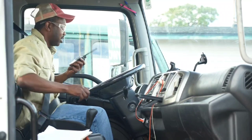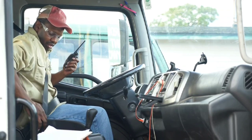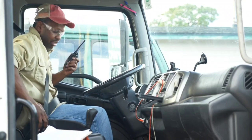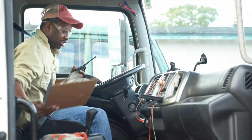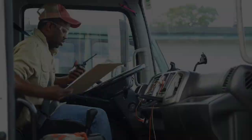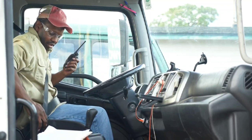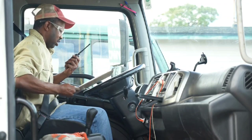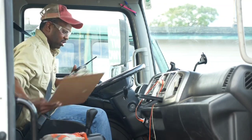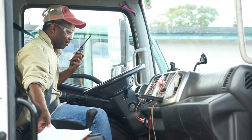Number four, you can write off your GPS — the device you use to navigate and show you exactly where you're going. You can also write off your CB radio, the internet service you use, and the data fees you pay to run your CB radio, GPS, computers, and ELD.